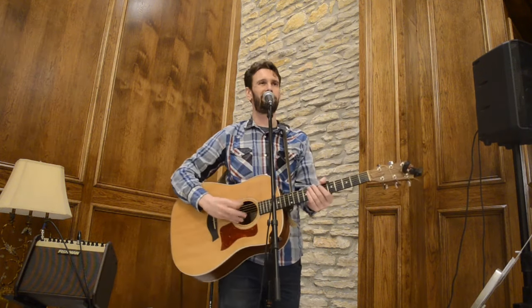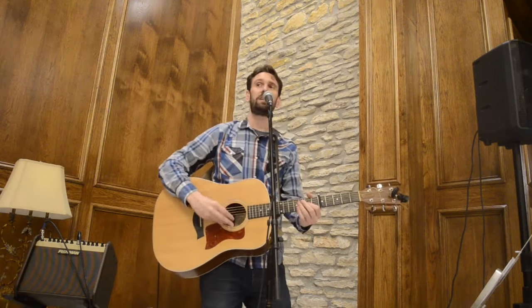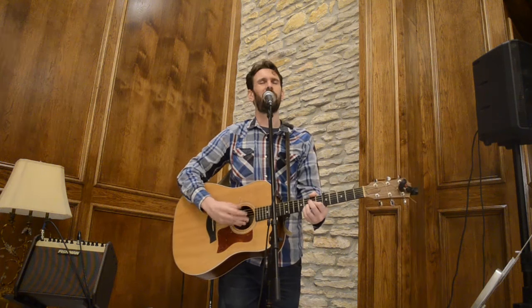Darkness. In darkness. It's dark, it's getting so dark.